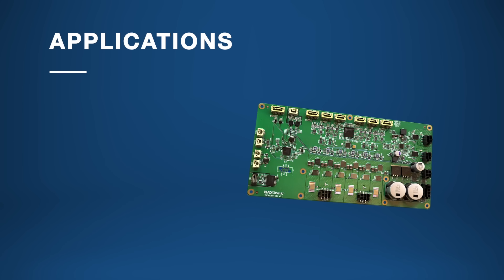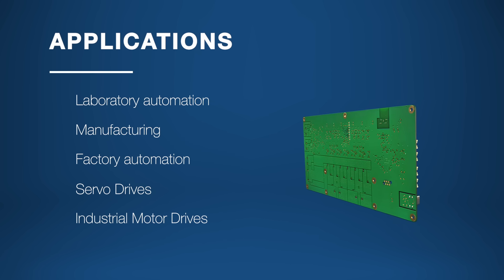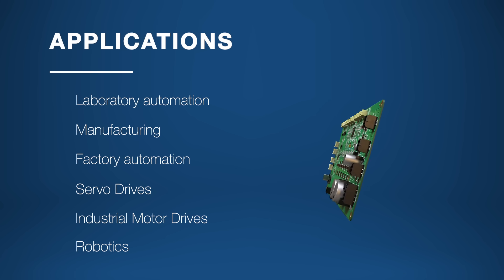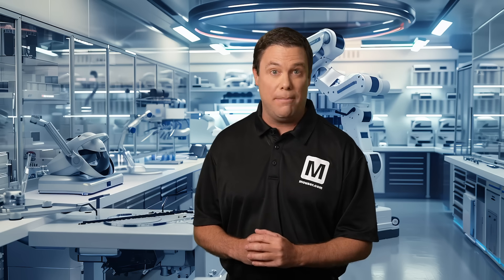Whether you're using it in robotics to achieve precise control for robotic arms and autonomous systems, or in manufacturing to optimize production lines and boost throughput, it really delivers. The BLDC module is also perfect for factory automation, helping streamline workflows. Additionally, it excels in delivering high-performance motion control for advanced servo applications and is well-suited for reliable motor management in challenging industrial settings. Overall, with its impressive performance and flexibility, the Analog Devices TMCM 2611 AGV Brushless DC Module is a fantastic option for elevating your automation projects.